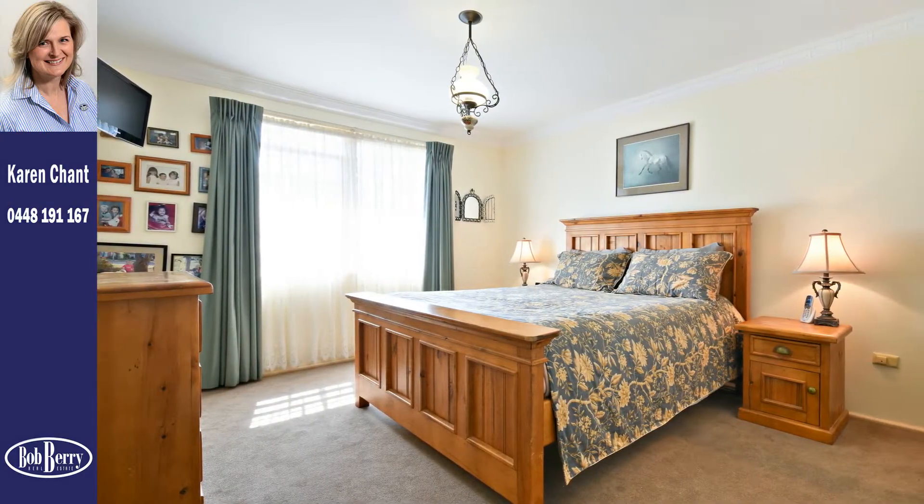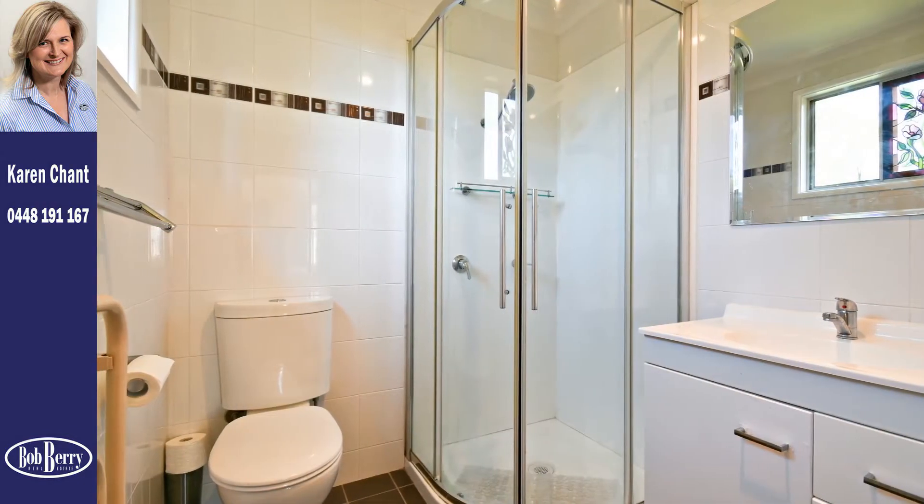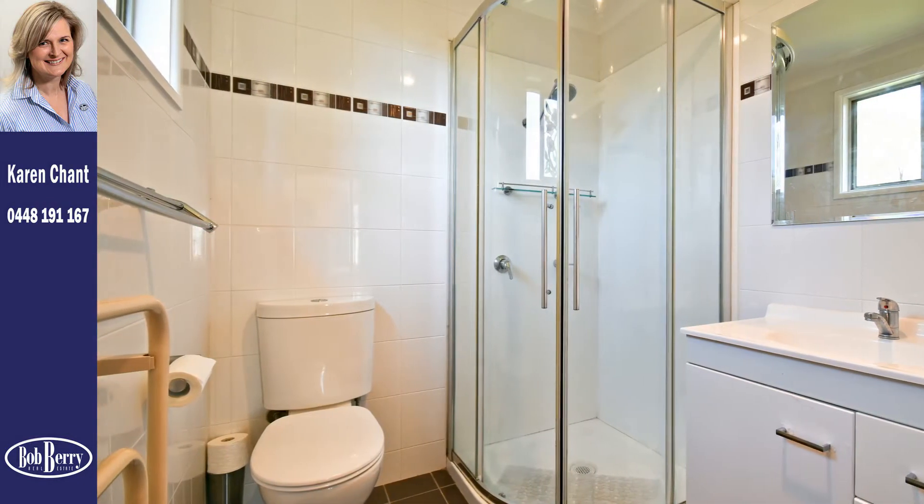The expansive master suite boasts a stylishly renovated en-suite and walk-through robe, complete with wall-mounted heater.